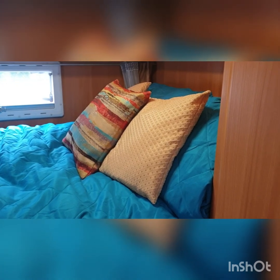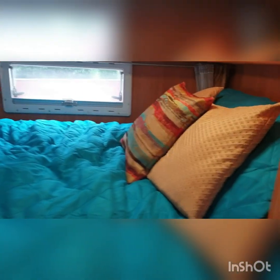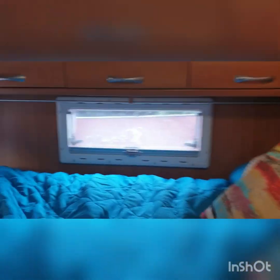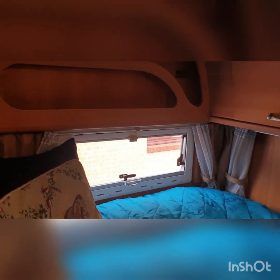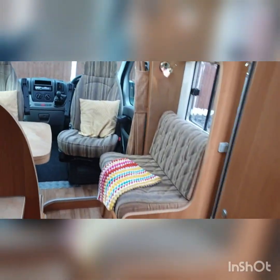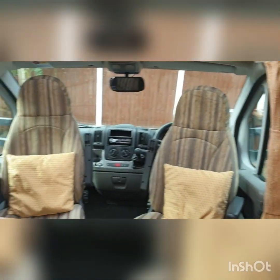Lastly, the bedroom area — for me this was the biggest selling point of this van. To be able to finish driving, walk down, and go straight into bed if you're tired — even if you've done a good eight-hour stint, which you probably shouldn't do in one go. It's really nice to just pop into bed. Have a look at the other photos to get a feel for the rest of the van.